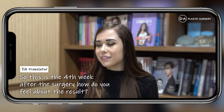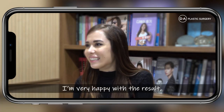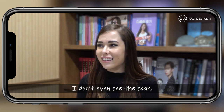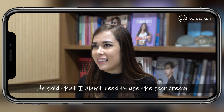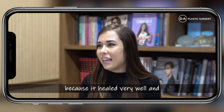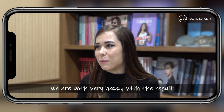This is the fourth week after the surgery. How do you feel about the overall results so far? I'm really happy with the result. I feel like I healed really quickly — I don't even see a scar. What did the doctor say about the surgery? He said that I didn't need to use the scar cream because it healed really well, and I think we were both really happy with the result.